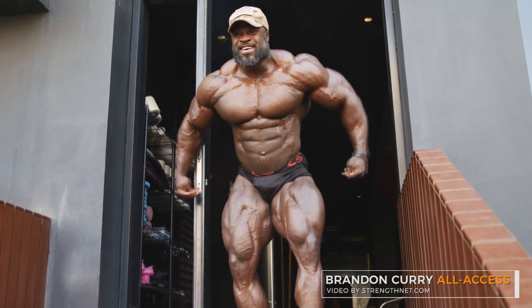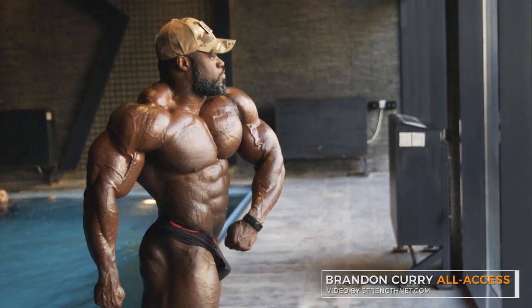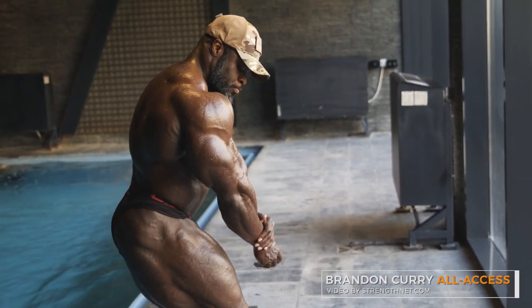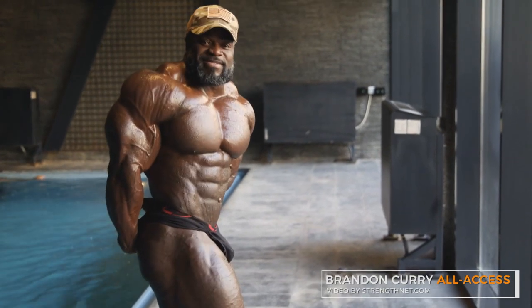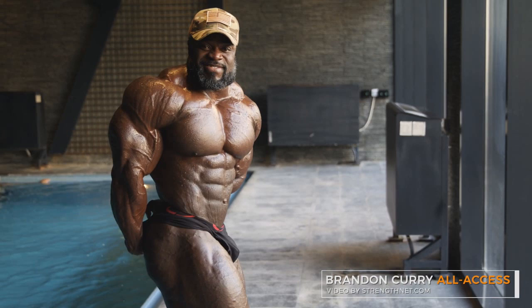The only weakness you can see is the details in his legs — not only the details but the mass — but it's not too big of a problem. He's so perfect that you have to look for any imperfection. Here you can see him, I think he's wet from the swimming pool — not oiled up. The sun is shining on his body, natural lighting, and that's the best type of lighting when you are this lean and jacked.